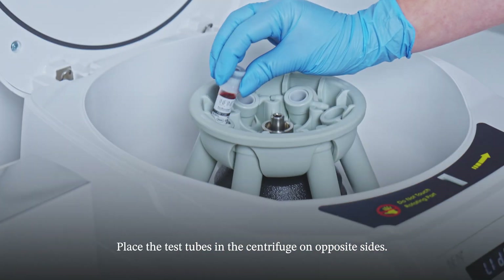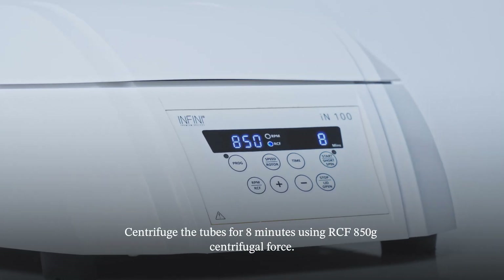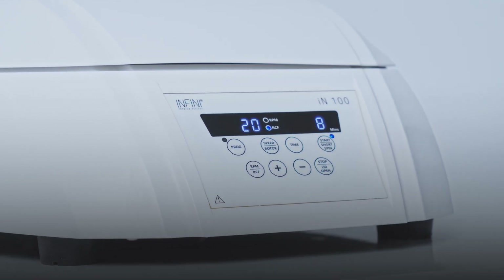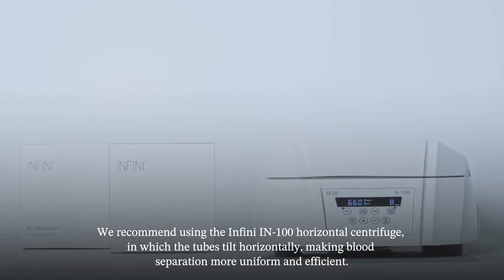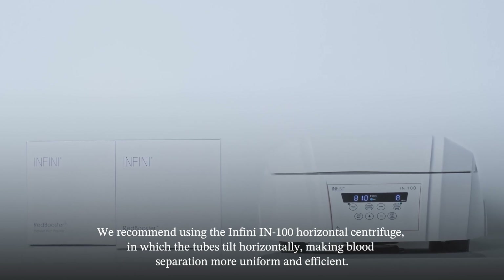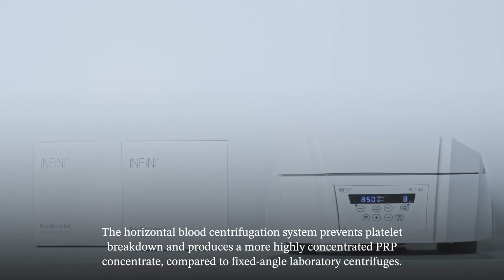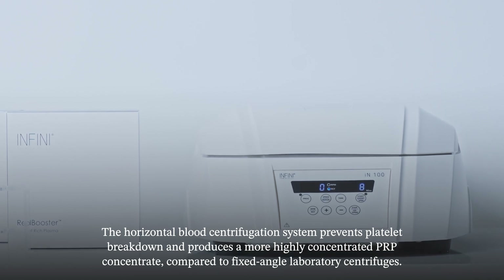Place the tubes in the centrifuge on opposite sides. Centrifuge the tubes for eight minutes using RCF 850G centrifugal force. We recommend using the Infini N100 horizontal centrifuge, in which the tubes tilt horizontally, making blood separation more uniform and efficient. The horizontal blood centrifugation system prevents platelet disintegration and produces a more highly condensed PRP concentrate compared to fixed-angle laboratory centrifuges.